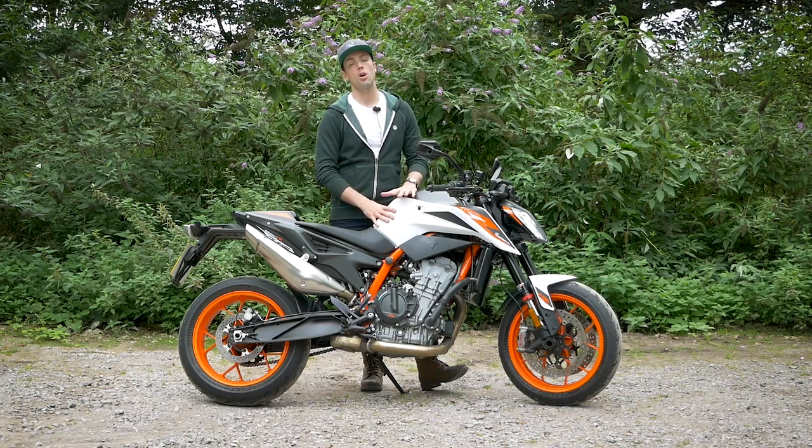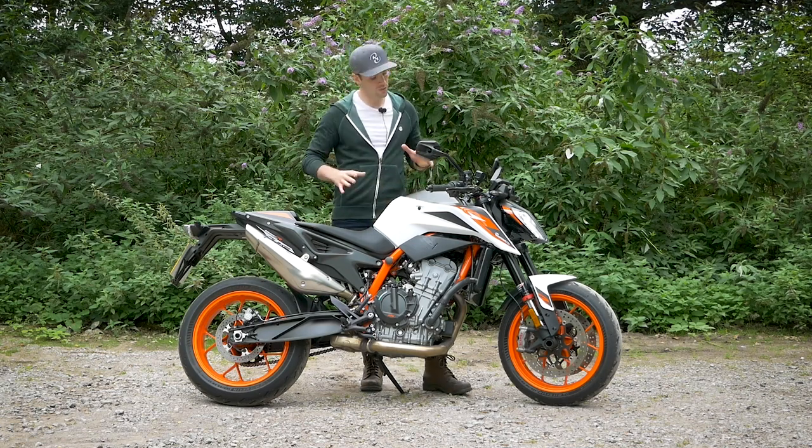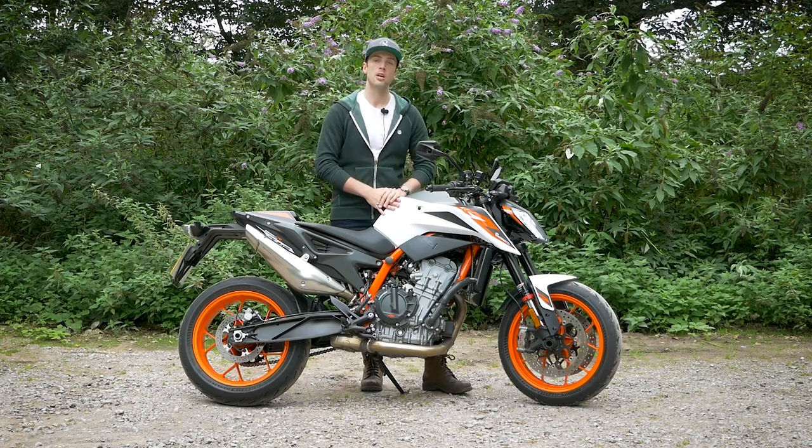So I've had the KTM 890 Duke R for a few days now. It is very pretty, it is very fast, but what is it like to live with?